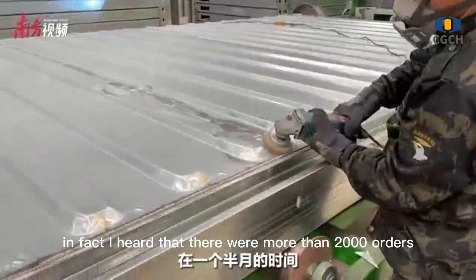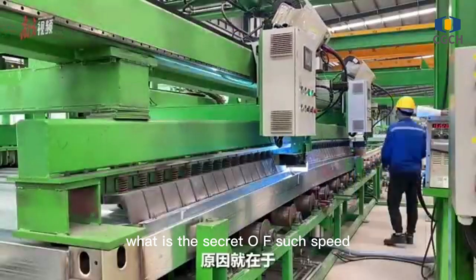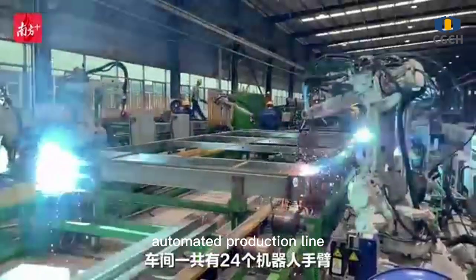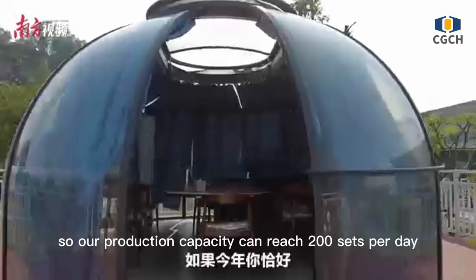There were more than 2,000 orders this time, and we completed delivery in one and a half months. The reason is that our company has a fully automated production line with 24 robot arms in total, so our production capacity can reach 200 sets per day.